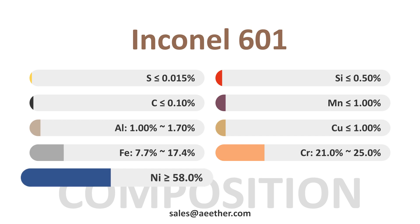Among them, nickel brings excellent high-temperature properties to the alloy. Chromium and aluminum give the alloy excellent high-temperature corrosion resistance.